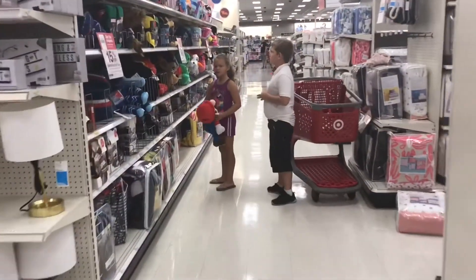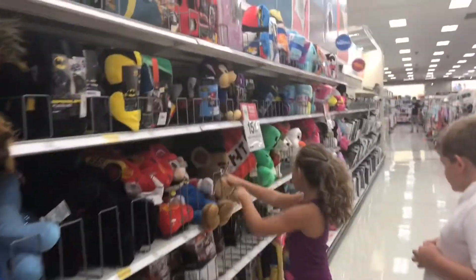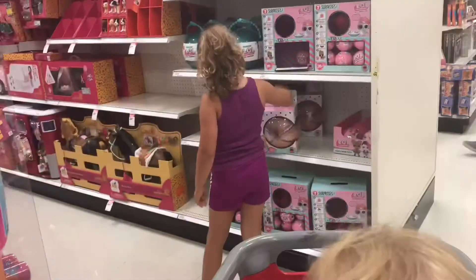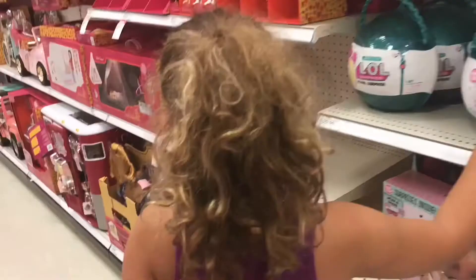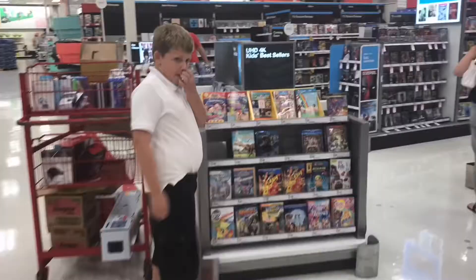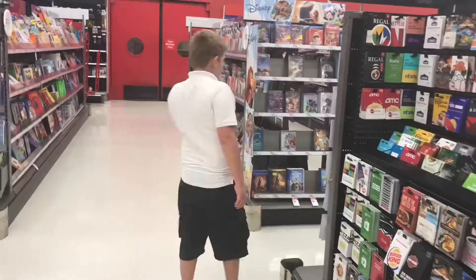Mommy, look at this — this is Mario! There's a Five Nights at Freddy's and he is... this is Mario.